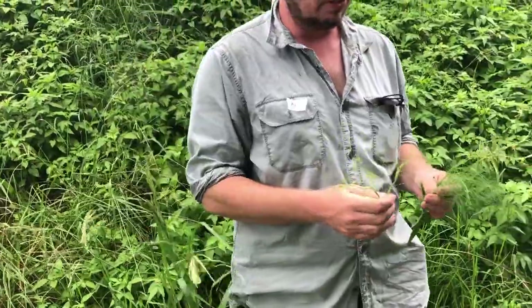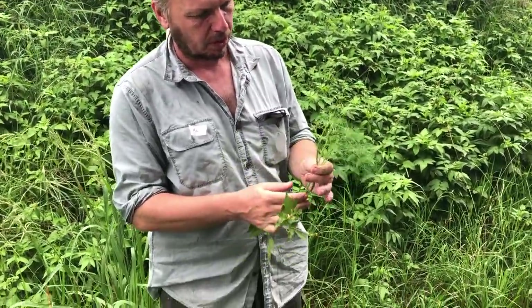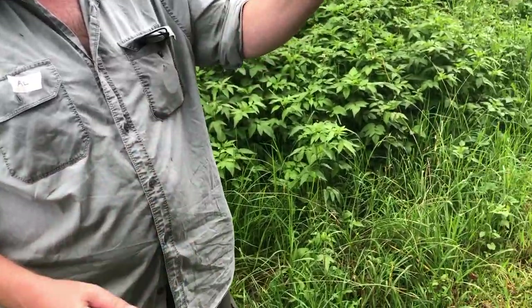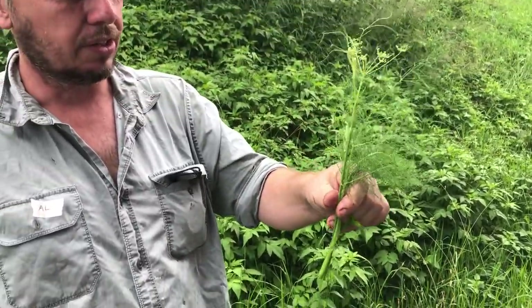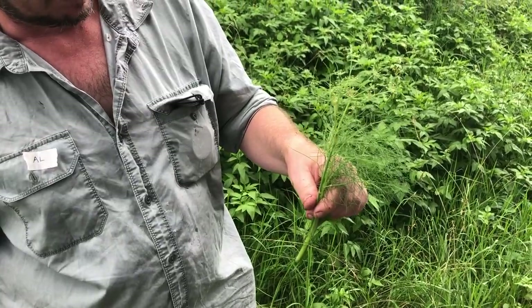Just a few common weeds. So this is Foeniculum vulgare, or fennel — you can smell it straight away. It's not an Australian native; it's sort of European, Middle Eastern kind of thing.